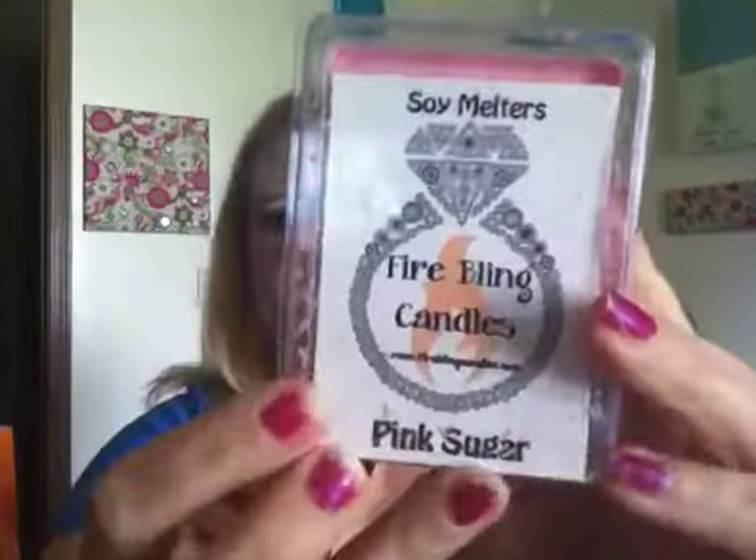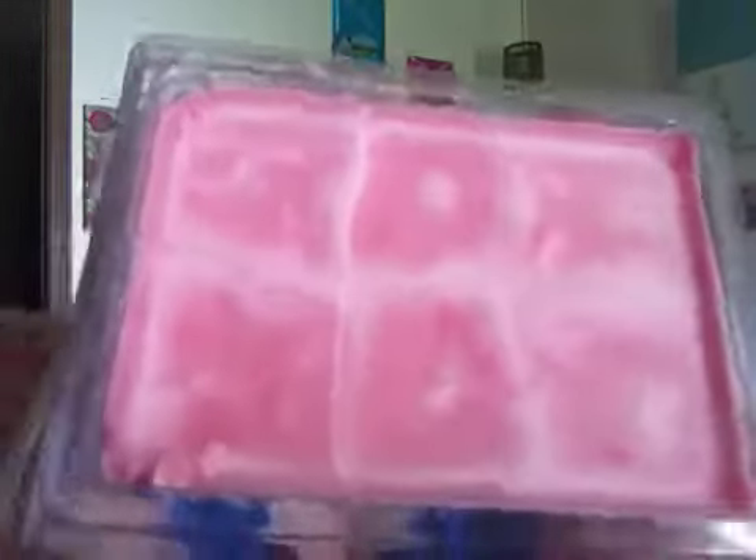Then from Fire Blink Candles, I got a Clam Shell in Pink Sugar. It's kind of cloudy and I don't know if it's supposed to look like that or if that just happened to it in shipping.